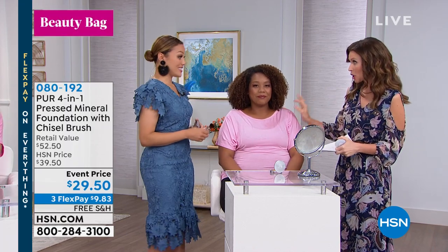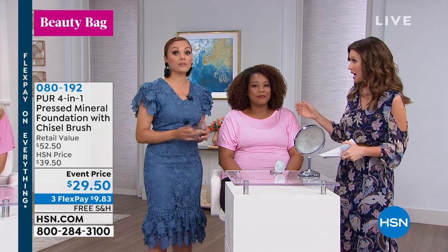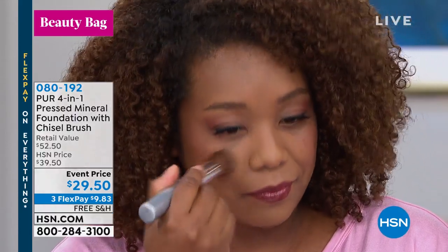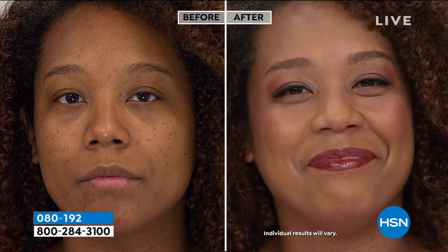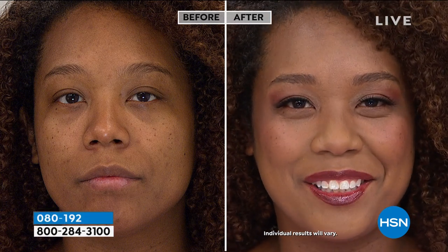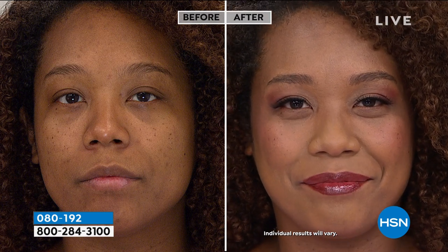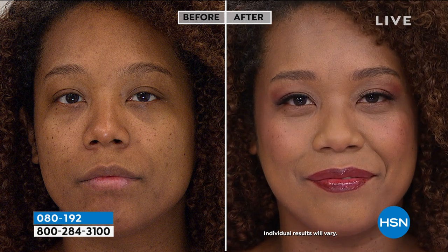Monica is a makeup artist, but you don't have to be a makeup artist to use this — it's so easy to apply. We give you the chisel brush; all you do is dip into the powder and go straight to your skin, applying foundation, concealer, finishing powder, and SPF all at once, cutting that time in half while doing something good for your skin. Monica was always the speediest makeup artist — probably because in 60 seconds you get what would take someone else a primer, then a foundation, then a concealer, then a setting powder.